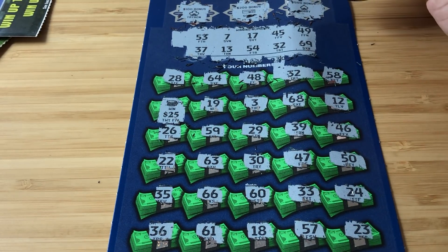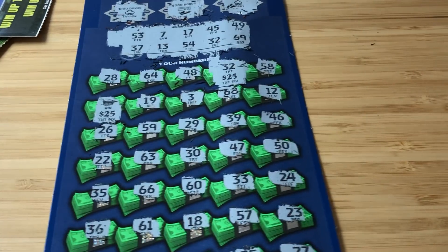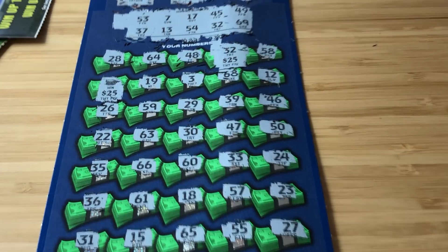We have that 32 — I'm hoping it's more than just $25. But it's a break even. Those were fun.